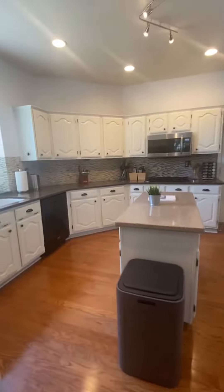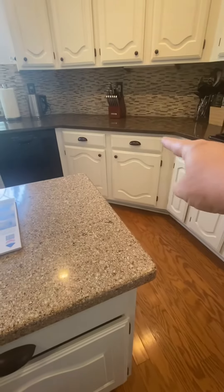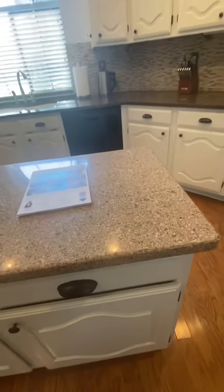Kitchen — white cabinetry, granite. I like how they've done the different color granite there. It's nice. Good hardware.